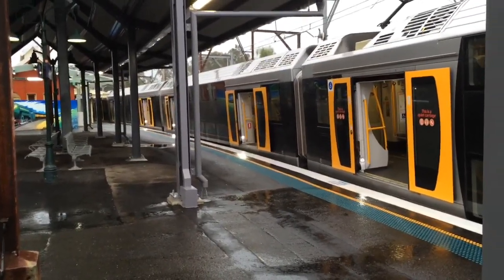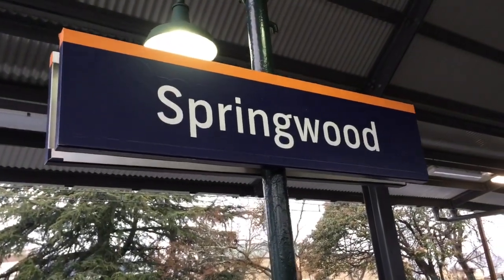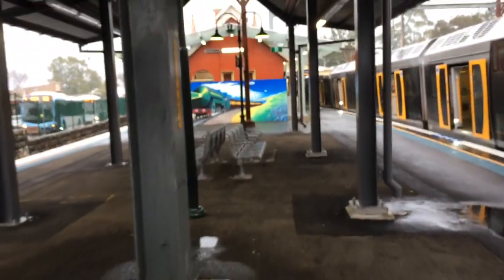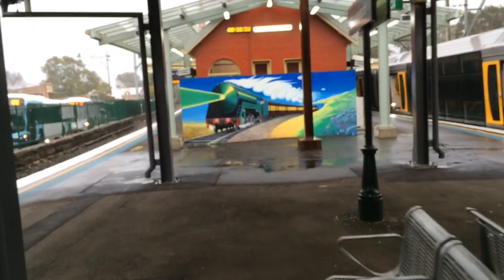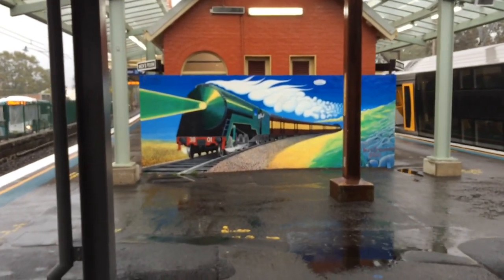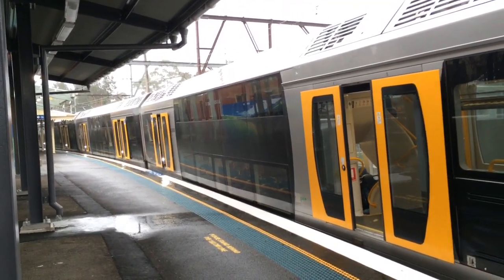It's raining quite heavily here. Springwood still has the prototype signage for Sydney Trains. There's a lovely painting on here of the famous 3801 Steam Loco. H18 and H36 now departing Platform 1 on the Central Service.